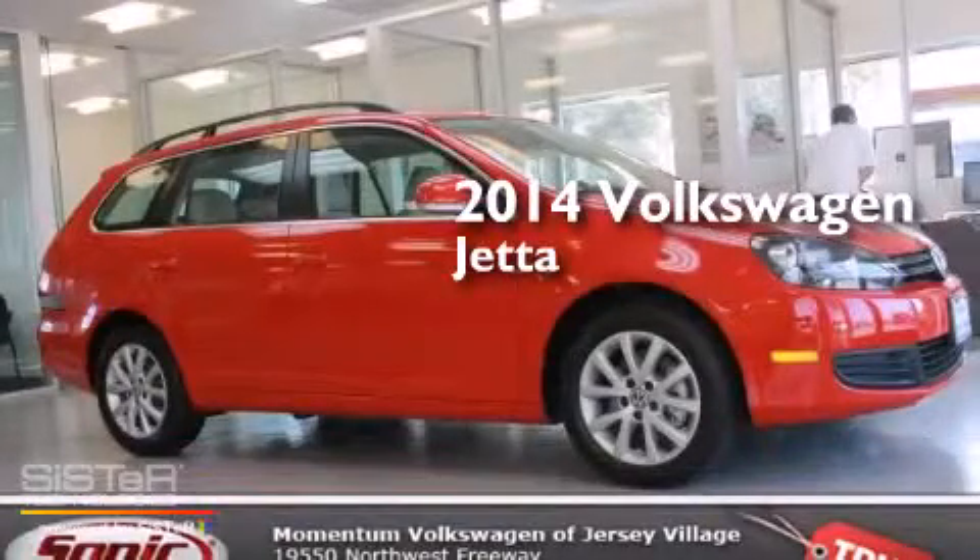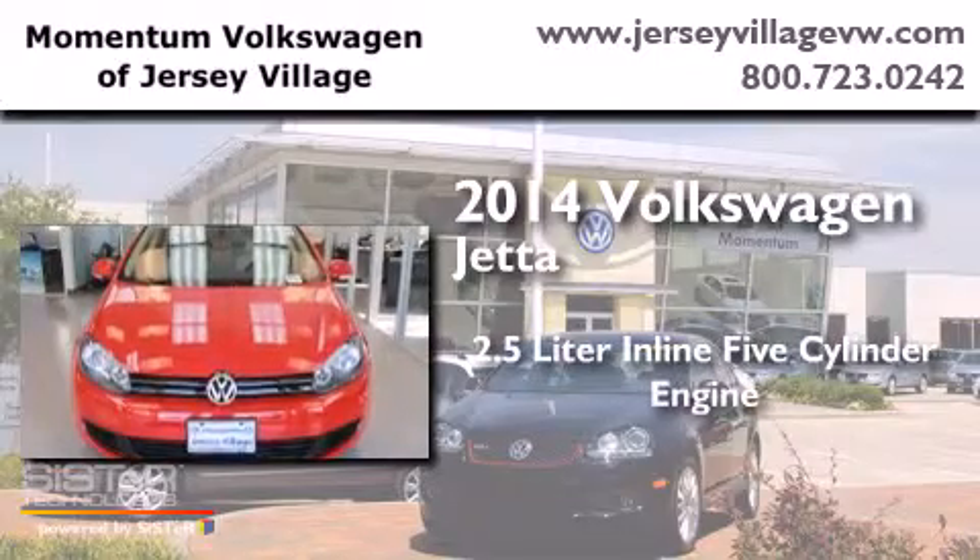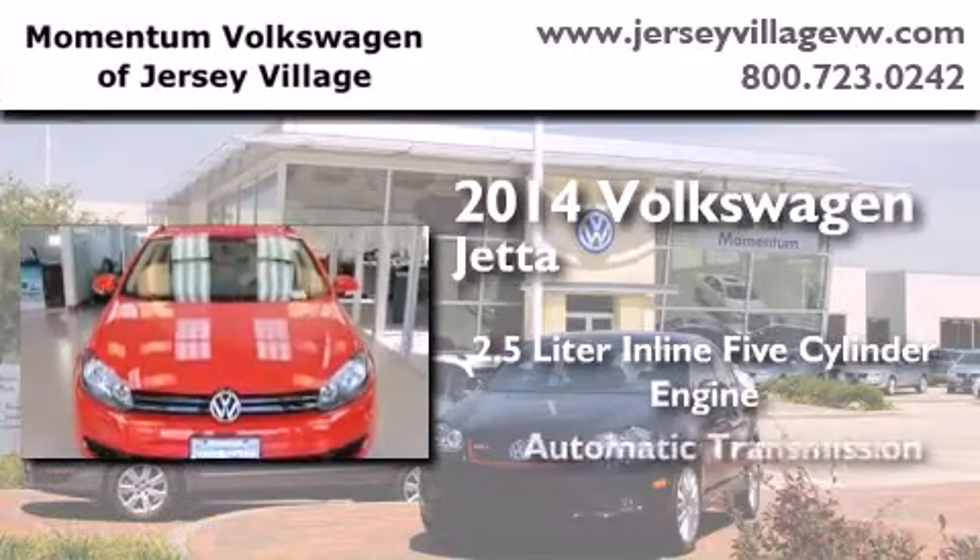This is a brand new 2014 Volkswagen Jetta. It has a 2.5 liter 5-cylinder engine and an automatic transmission.